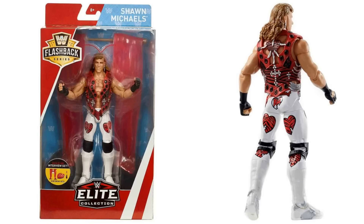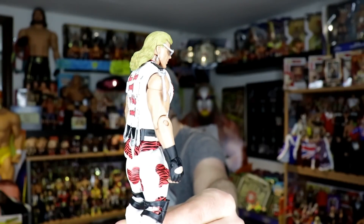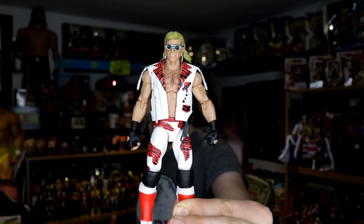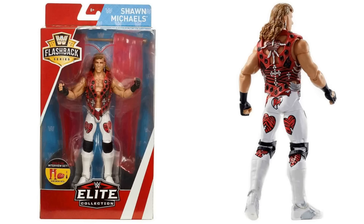Next up, we've got Shawn Michaels. This is a fantastic figure. I've seen a few people being a little bit critical of it, saying that they're not a fan of the face scan. I think it's absolutely fine. I actually really like it. I like the red jacket. They have released a Heartbreak Kid Shawn Michaels before - in fact, I've got it right here. This is the Heartbreak Kid Shawn Michaels figure that has previously been released, and it's very similar, but only this new one comes with a red jacket. I think this was a Ringside Collectibles exclusive. So it's another opportunity to get a Heartbreak Kid Shawn Michaels figure if you never got a chance to pick this one up. It also comes with the Heartbreak Hotel sign.